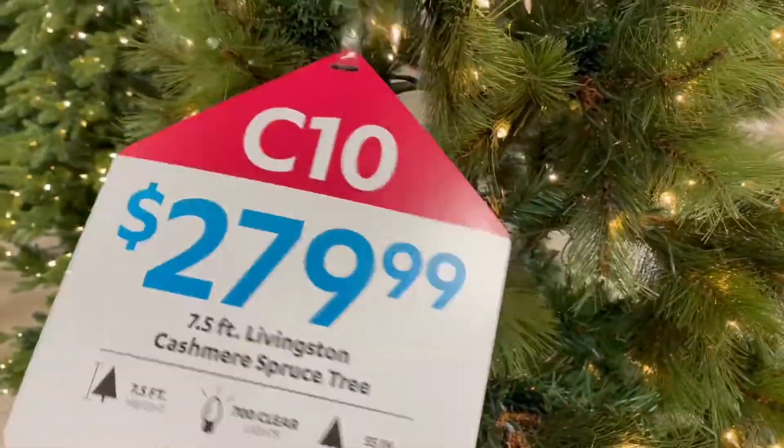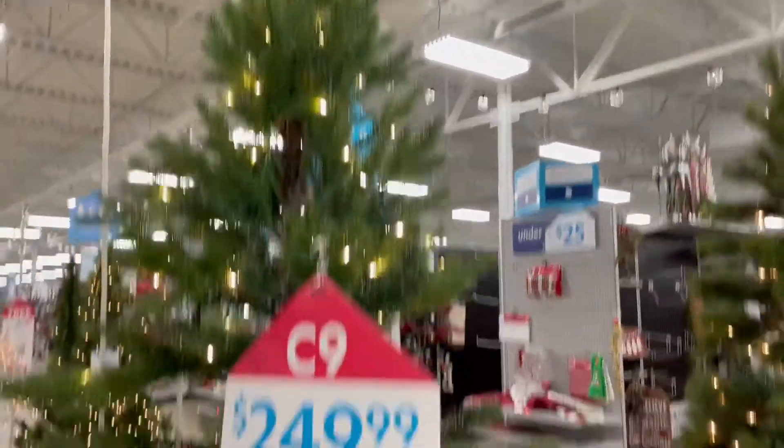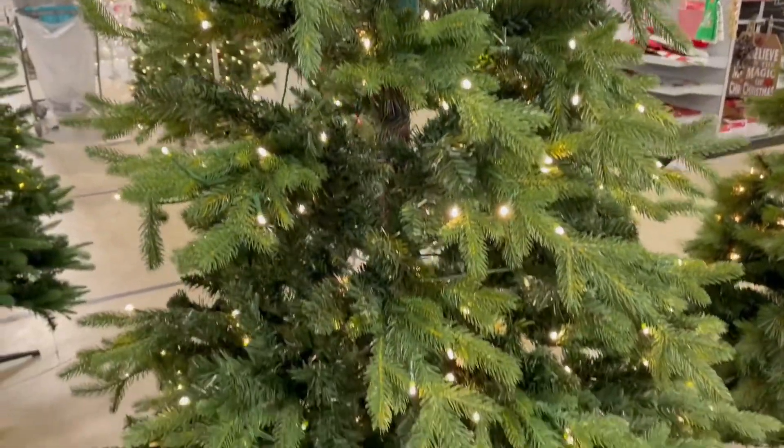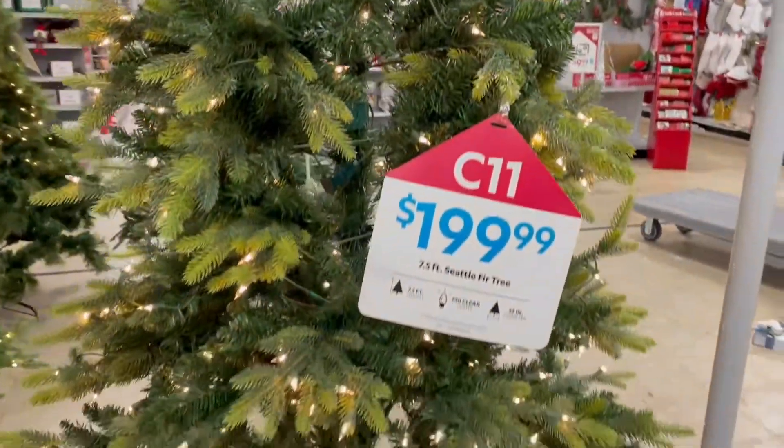I was so surprised to see how much Christmas trees cost. I was in the store like, oh my gosh, why are these prices like this? I just thought it was kind of expensive for some Christmas trees.